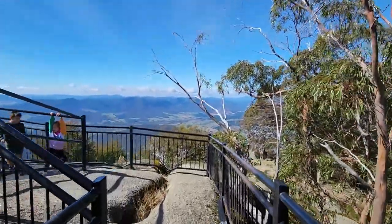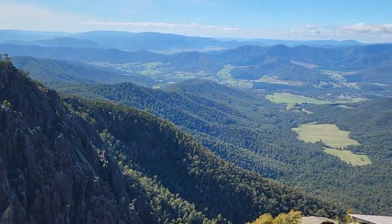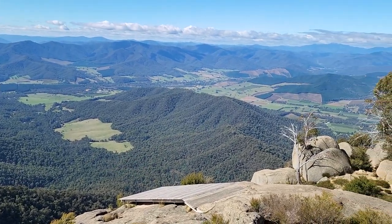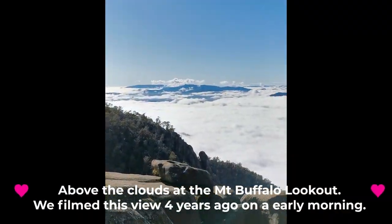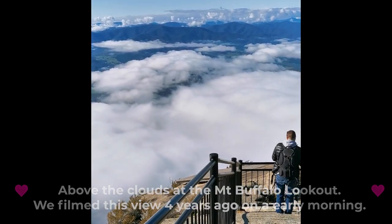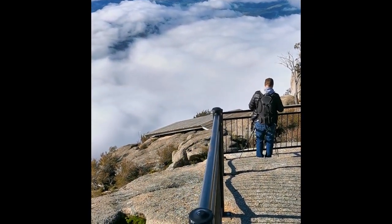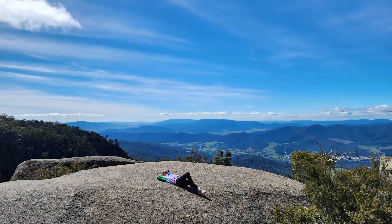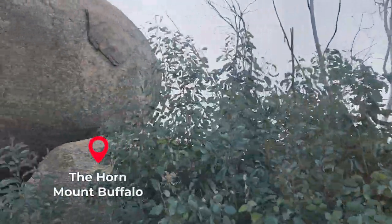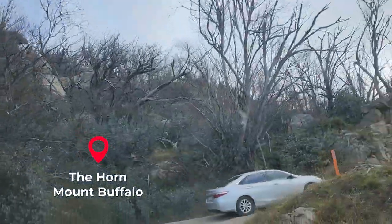This hang glider launch site looks epic - it's actually too much epicness, I would never try this! This is footage from the same spot about four years ago - that's the glide launch pad, and that's my dad. And that's my sister living her best life!